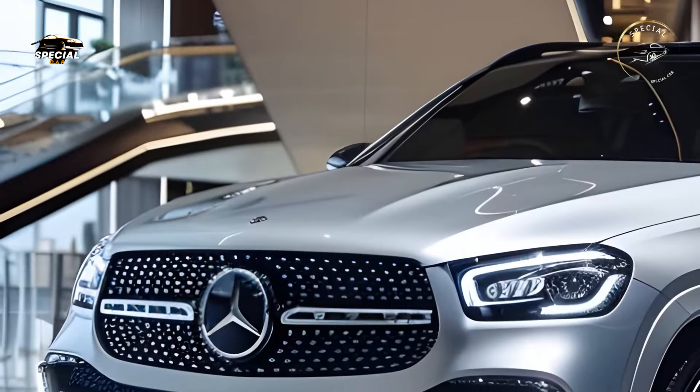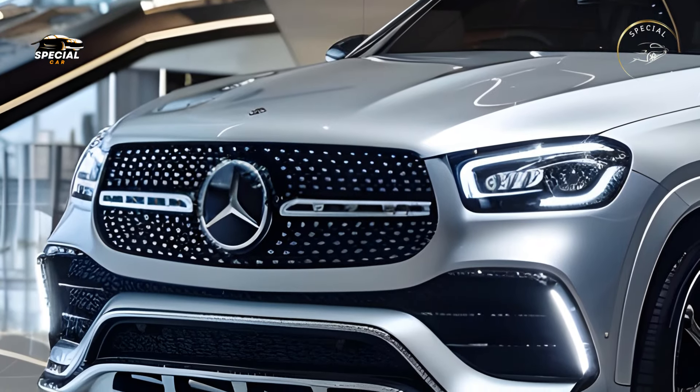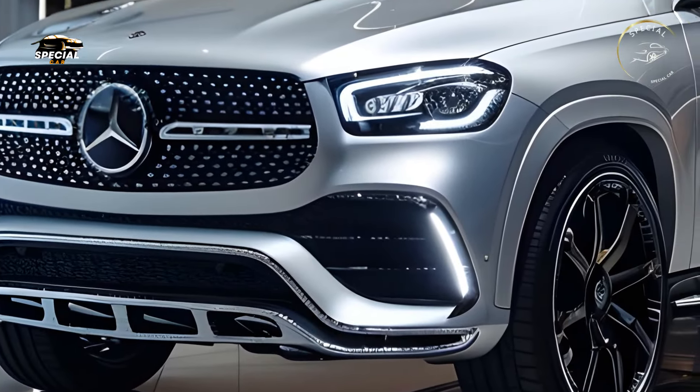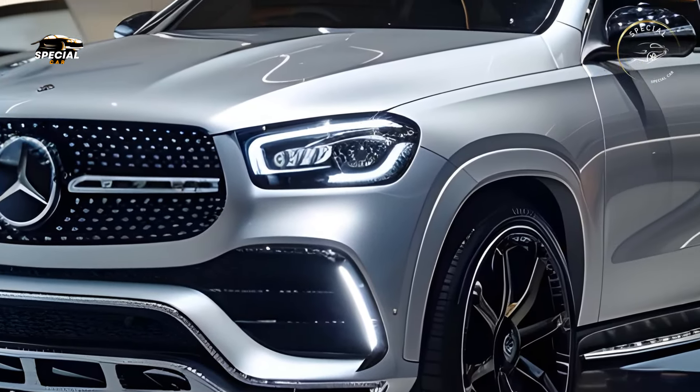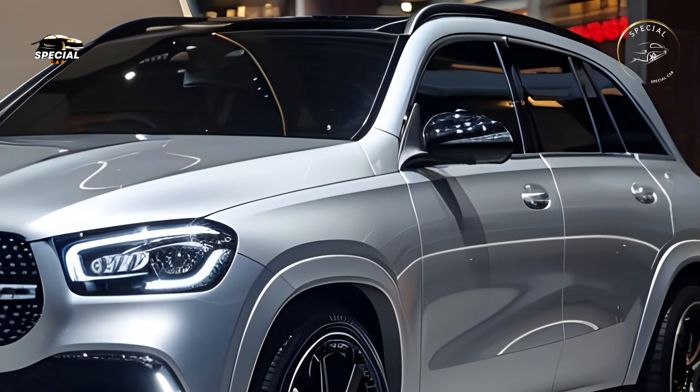The 2025 Mercedes-Benz GLE redefines luxury SUVs with its breathtaking design, cutting-edge technology, and remarkable performance. The new GLE, one of Mercedes-Benz's most iconic vehicles, is the perfect SUV for discerning drivers, combining innovation and luxury. With a contoured body,